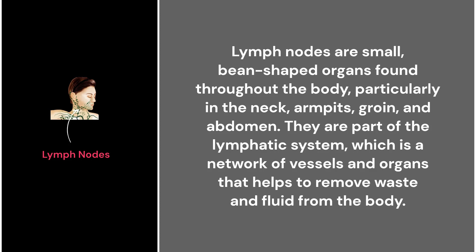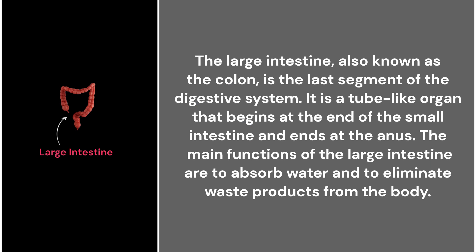32. Lymph nodes. Lymph nodes are small bean-shaped organs found throughout the body, particularly in the neck, armpits, groin, and abdomen. They are part of the lymphatic system, which is a network of vessels and organs that helps to remove waste and fluid from the body.